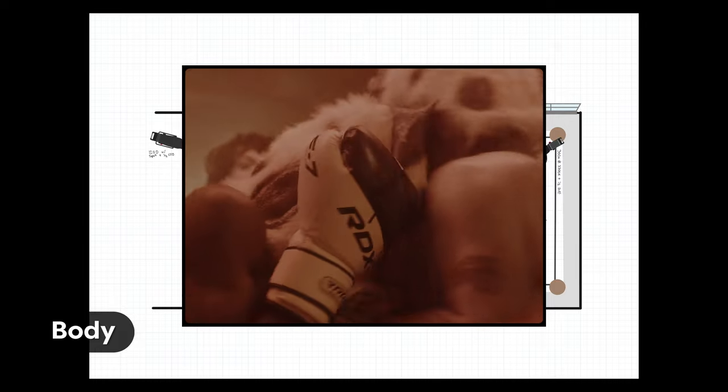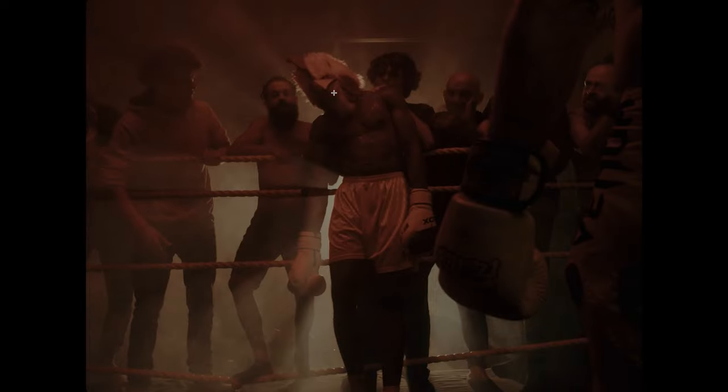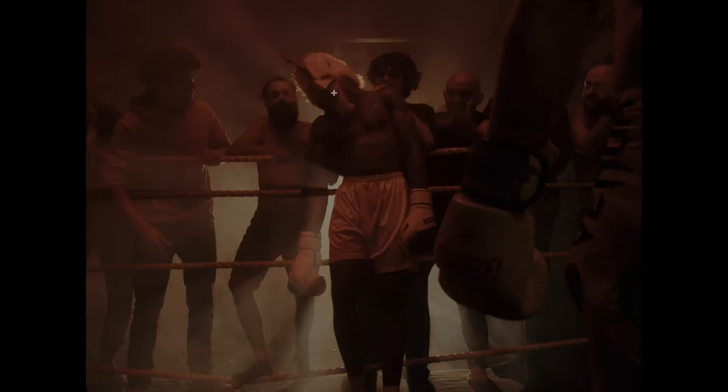This is a frame from a music video called 'Body'. This scene had a boxing fight with two boxers wearing chicken masks, and we were trying to go for a grungy, almost Fight Club feel — something that felt slightly otherworldly at the same time.